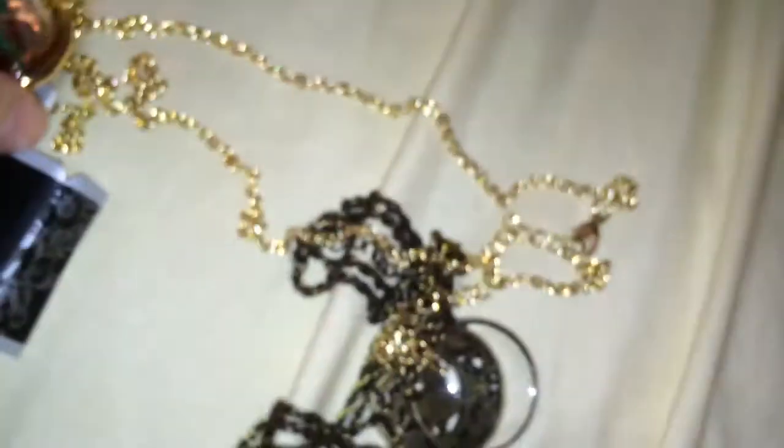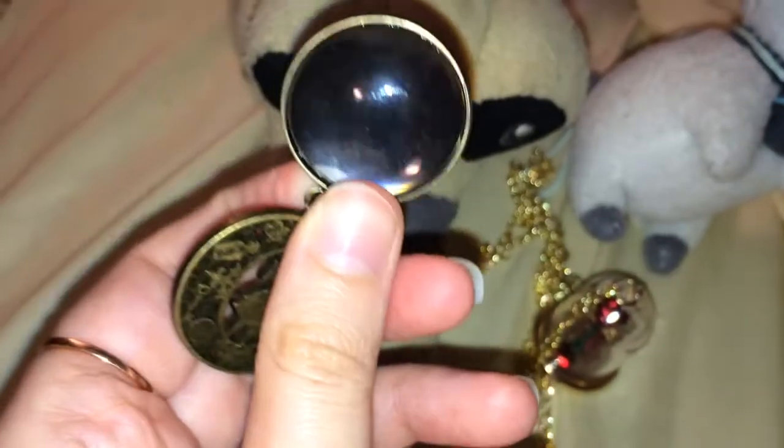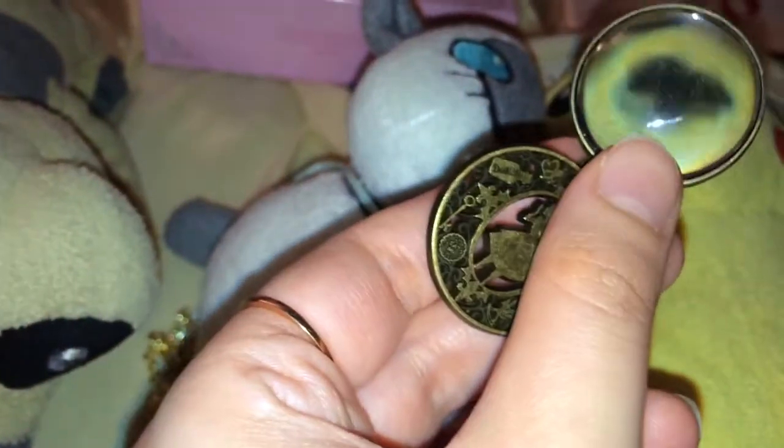The next one is an Alice in Wonderland magnifying glass necklace. See the difference in the chain compared to the other one — I feel like this chain might turn that color over time. The chain is pretty long as expected. You can kind of tell from the iPhone zoom — here it is magnified. You can actually use it as a magnifying glass, although it's really small. It's a bit dirty so I'll have to wipe it down.